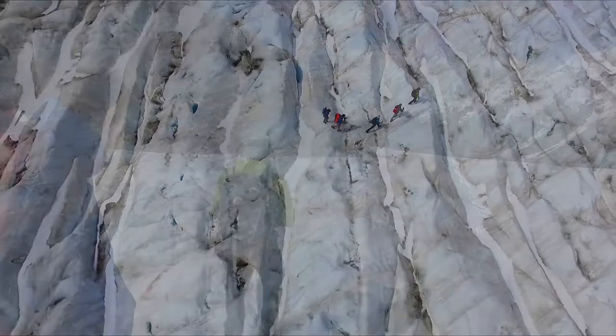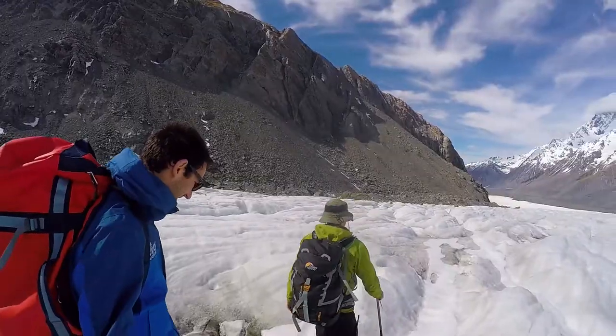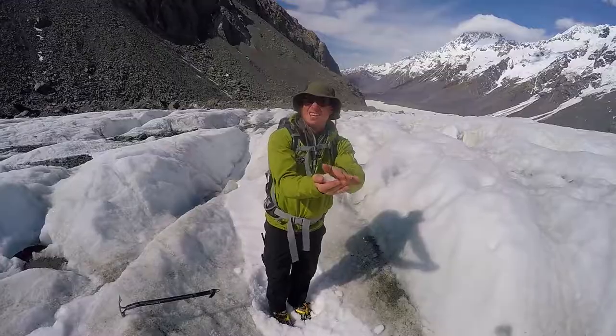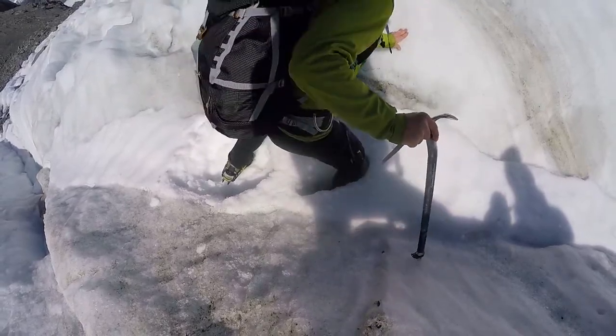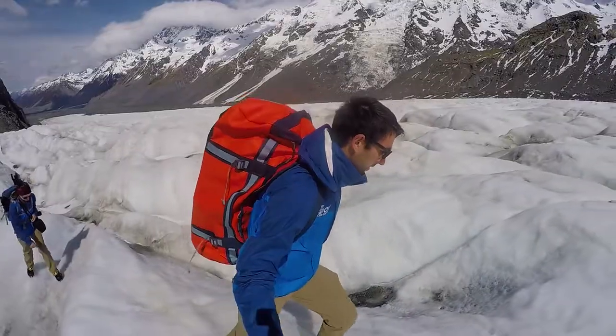Nevertheless, it's still a retreating glacier, projected to retreat by 5km by 2045. Along the way, Tex is showing us these snow traps between the ice where you really don't know what's underneath them, so he gives us a demonstration of what could be a crevasse. The best way to handle them is to basically step over them.